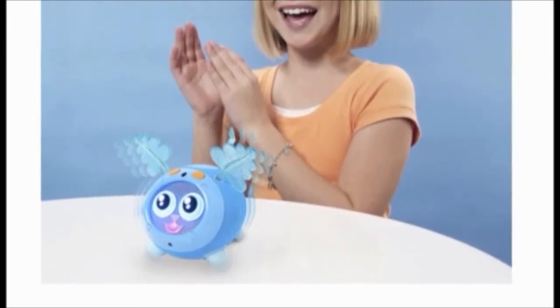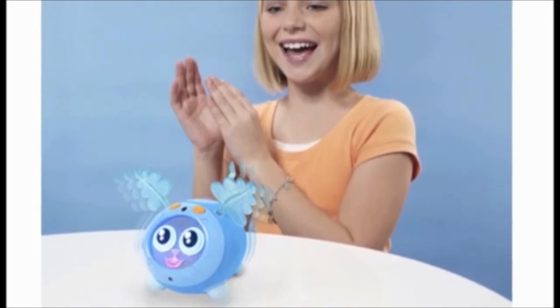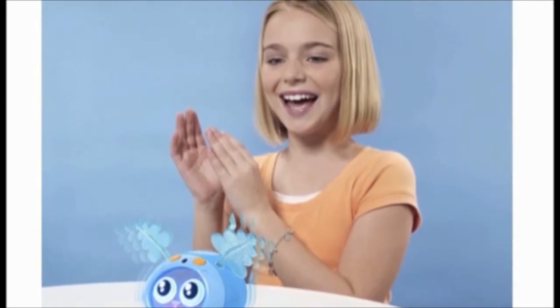If your child already has a Fidget Friends toy, they'll be delighted to know that they interact with each other. All you need to do is press on the head of one of the Yippits and it will emit a sonic wave that transmits to the main Fidget, who will react and say hi to the Yippit. As the toys interact, grow, and learn together, they unlock new features that would not have been possible on their own, meaning your child will simply have to have them all.